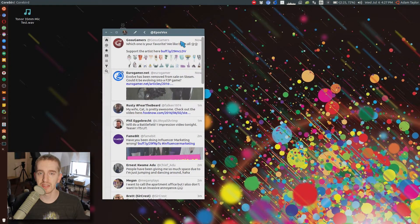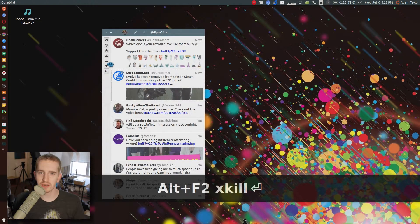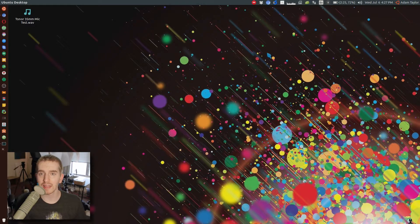since you don't pull up the task manager and do it kind of like you would in Windows, hit Alt F2 to open the Run menu, type in Xkill, hit enter, and then your cursor should turn into a skull, depending on what cursor you're using, and then click on the app you want to kill.